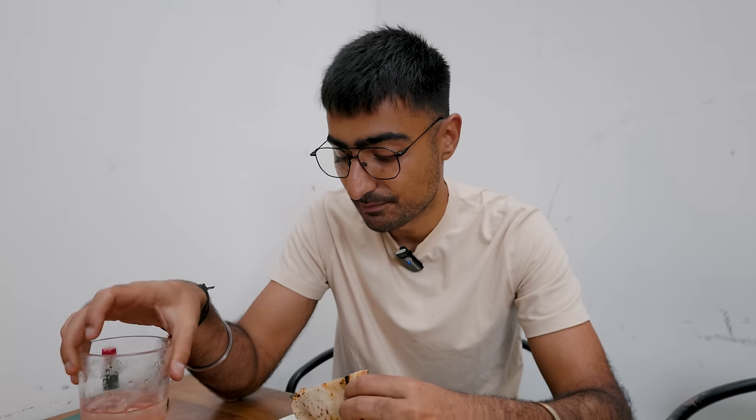We are at Grove Pizzeria in Baner and the pizzas are really nice, and so is my mocktail. We're almost done with our pizza and then we'll get back to the car, which is the talking point. But until then, I'm going to keep eating my pizza.